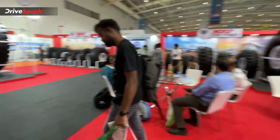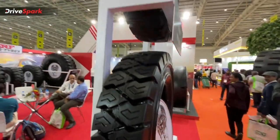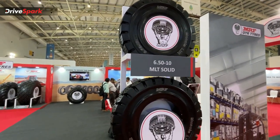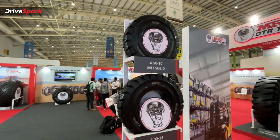This is the tires grid display. You can see smaller applications here on the tires grid. On the other side you can see regular four-wheelers, but these are nylon tires designed for rough and tough use.